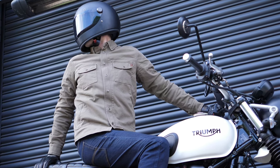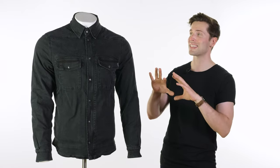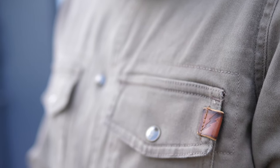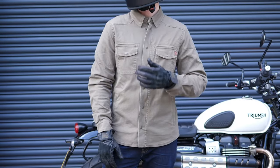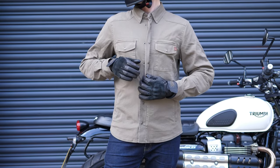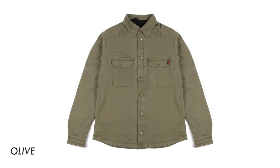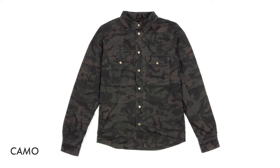Next up we have something from John Doe, and I'm a massive fan. This is the XTM Moto shirt. The reason I like this so much is that we're actually stepping up the safety slightly — this has been tested to CE AA, so it's been tested to a slightly higher standard than the shirts you've seen so far. You can get lots of different styles of this; I won't list all of them but I'll flash a few on the screen now. So it is safe, it is double-A rated.